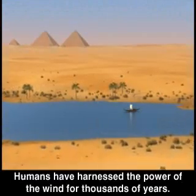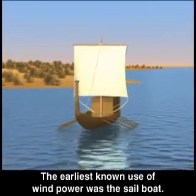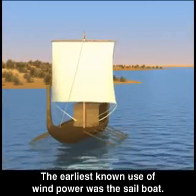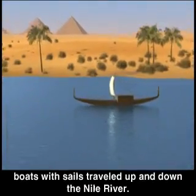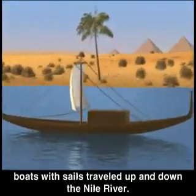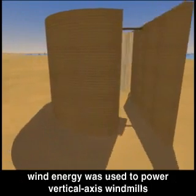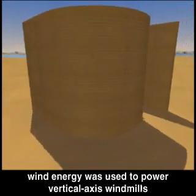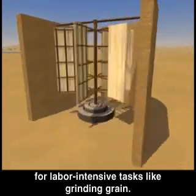Humans have harnessed the power of the wind for thousands of years. The earliest known use of wind power was the sailboat. Approximately 5,000 years ago in Egypt, boats with sails traveled up and down the Nile River. Several thousand years later, in Persia, wind energy was used to power vertical axis windmills for labor-intensive tasks like grinding grain.